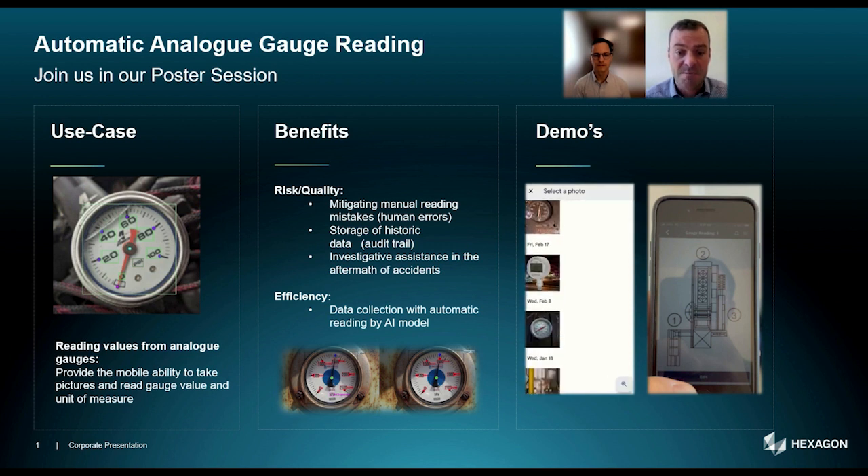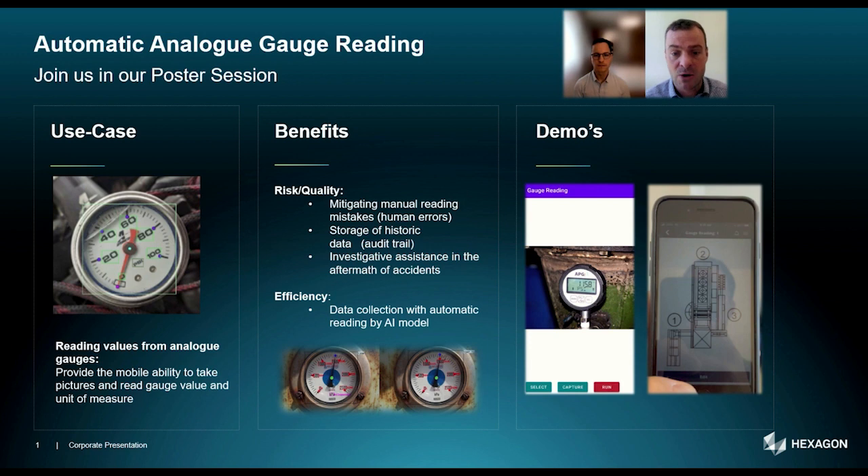We welcome you to come by our poster or to get in touch with Manuel and myself for learning more about Hexagon's BI initiatives.